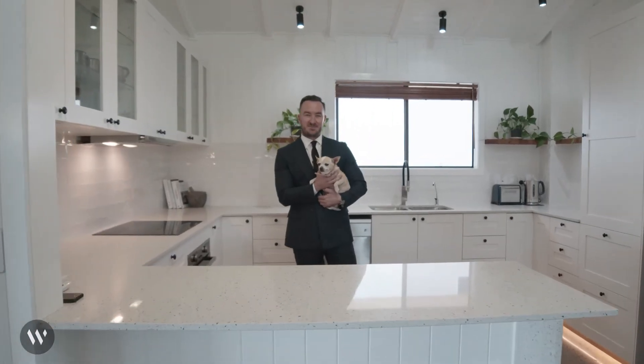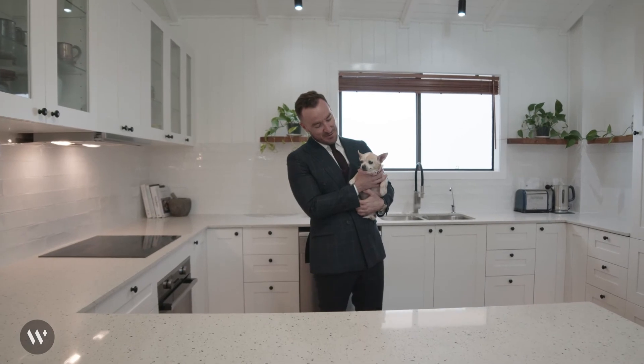The gorgeous superstar of today's property video is a little chihuahua called Tequila. She's looking for a home, so if you're wanting to foster a little animal and add a great addition to your family, please reach out to our friends at Animal Welfare League Queensland. Any questions, please let us know.